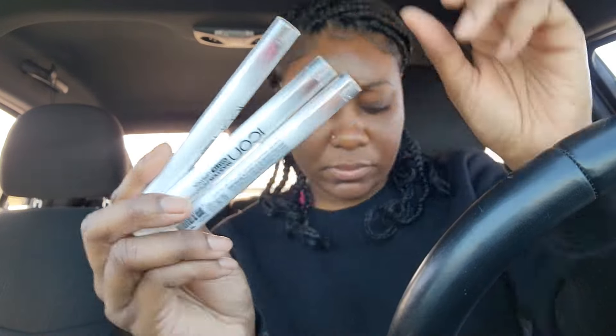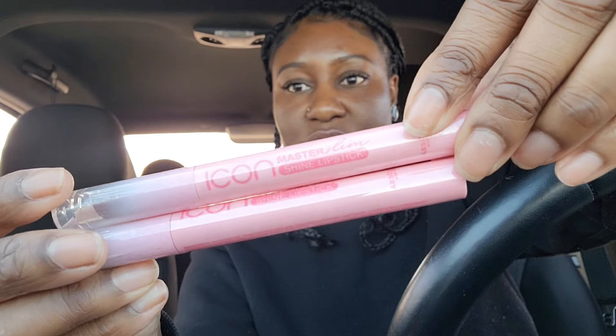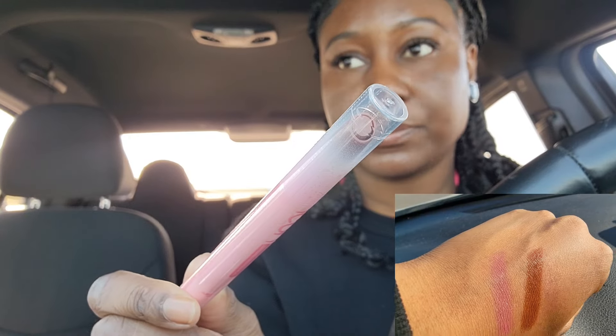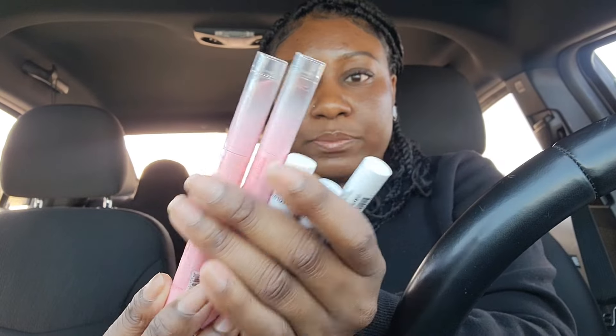Then they also had these in the pink packaging — this one is the Master Shine Lipstick and I only got two shades. I need my glasses — this one is called Toffee Brown. And then this one is Lavender Rose. I love lavender and purple lip products. Those are new as well — I haven't seen those before.